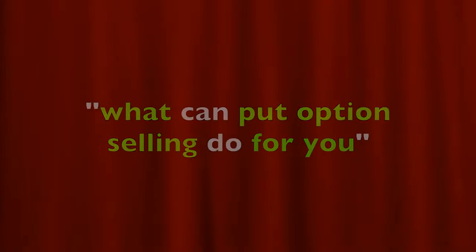Selling put options is my absolute favorite option trading strategy of all time, and there are multiple reasons for that. In this video I will share those reasons with you. Similar but with a little bit of a play on words to what John F. Kennedy said in his inaugural address, today I am going to show you what put option selling can do for you.